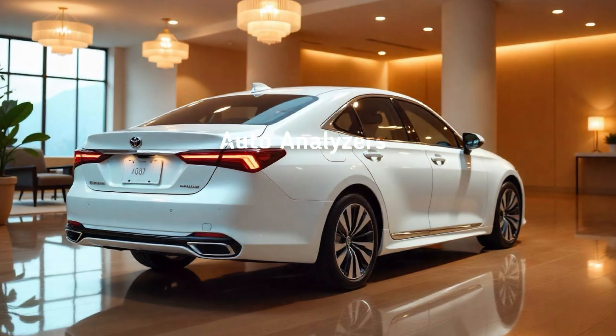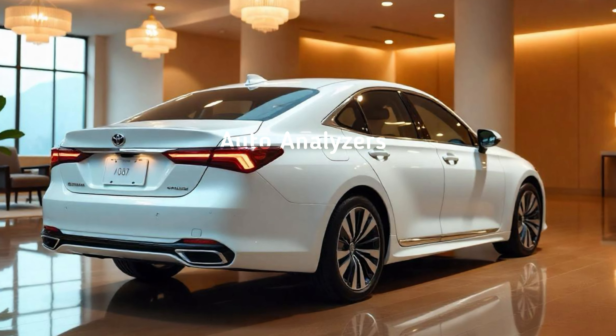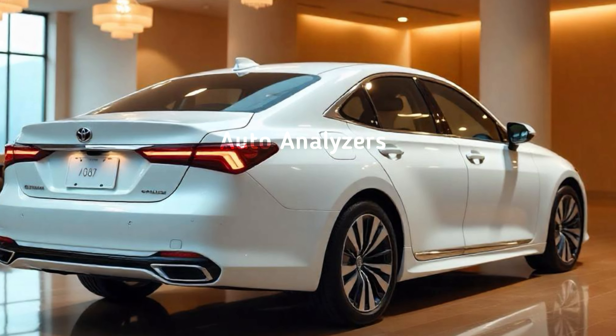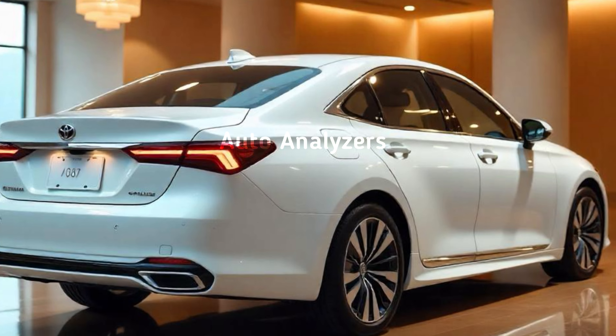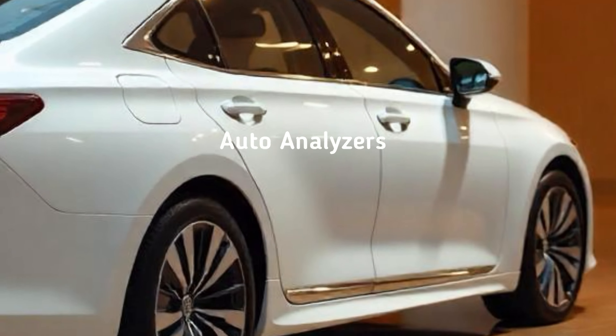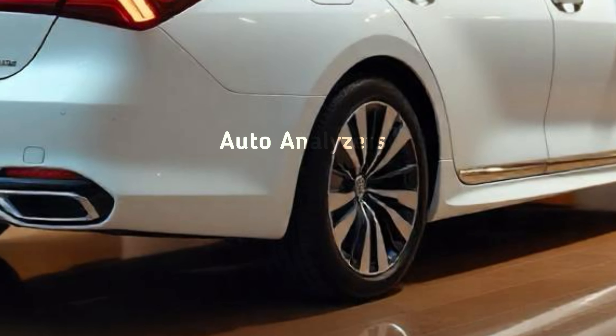The base model features a 2.5-liter hybrid engine delivering a solid blend of power and fuel efficiency. But if you're looking for more performance, there's also a 2.4-liter turbocharged hybrid system that provides an impressive boost in horsepower.